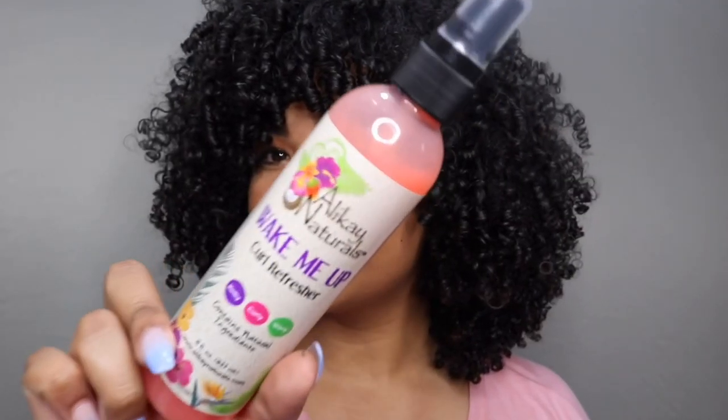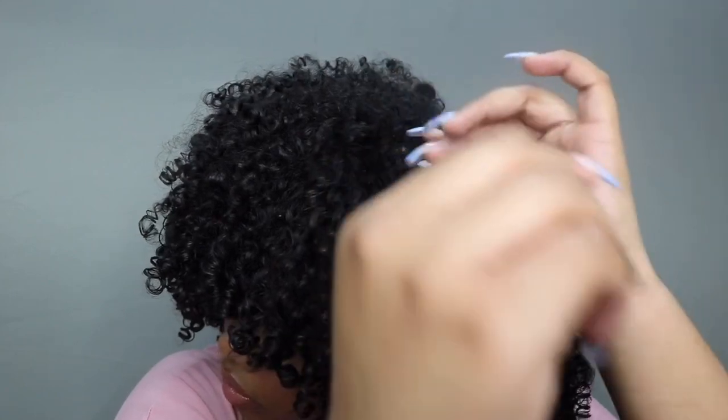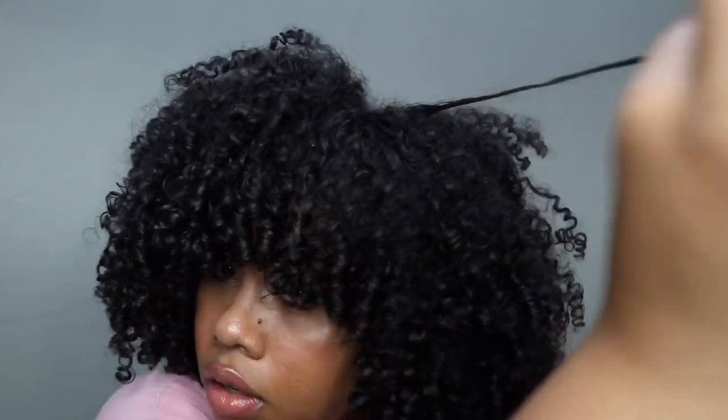Now I'm separating the curls. This is second-day hair — my hair looks good. I'm going to pick it out because I love volume. We're going in with the Wake Me Up Curl Refresher to rehydrate some curls that are a little bit frizzy.